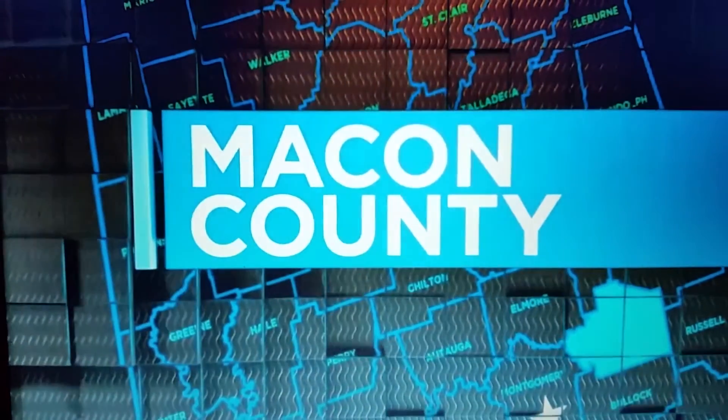A unique camp is going on right now on the campus of Tuskegee University. The goal is to encourage the next generation to pursue a field in architecture and construction. Reporter Rosanna Smith has the details.